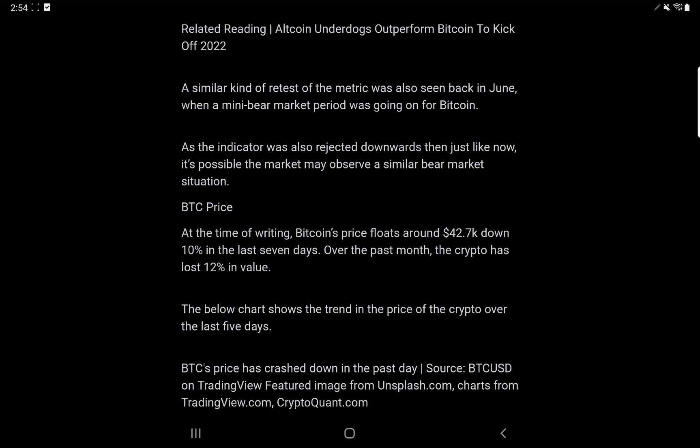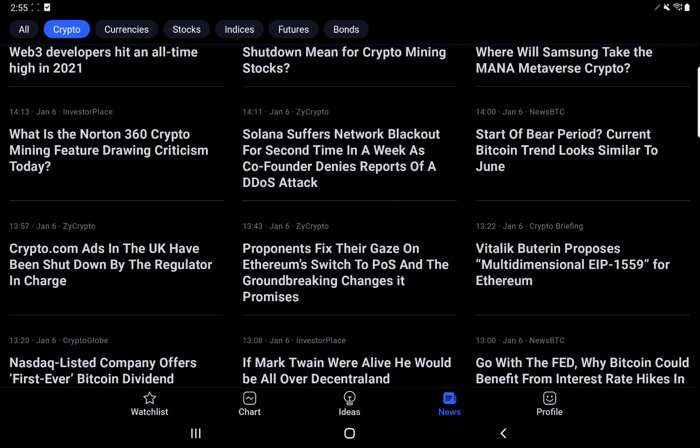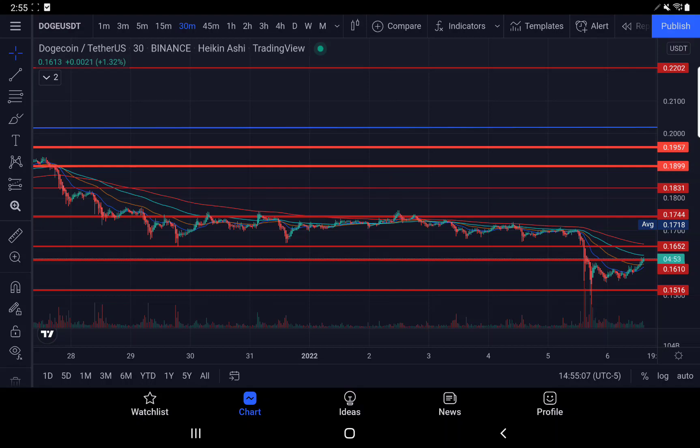I believe we're in a big bull trap that led to a fake bull season, which the altcoins didn't really respond to except for select few. Certainly not XRP — couldn't even get back to the bull season highs. That's why I think we're in a major bull trap and a bear market right now. At the time of writing, Bitcoin's price floats around $42.7K, down 10% in the last seven days, and over the past month the crypto has lost 12% in value.